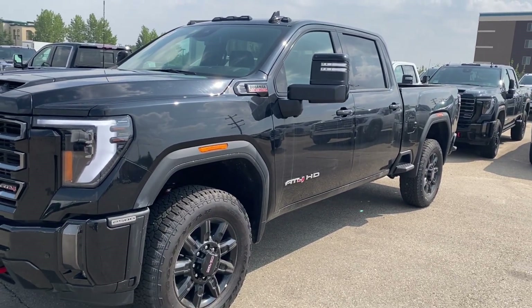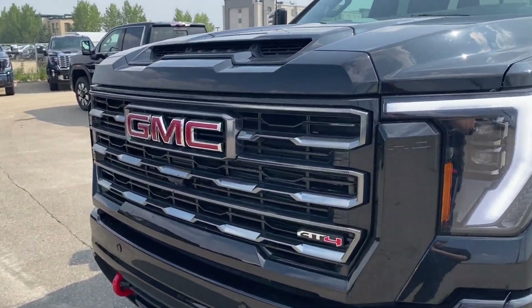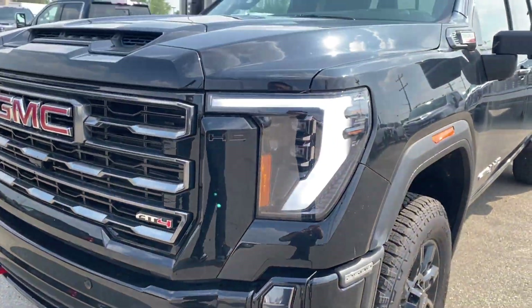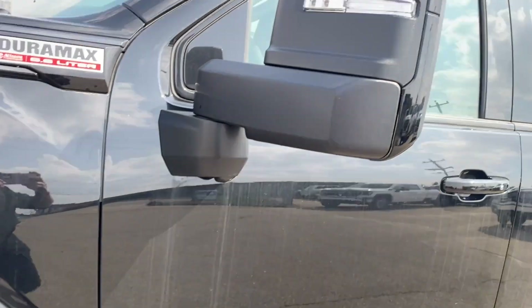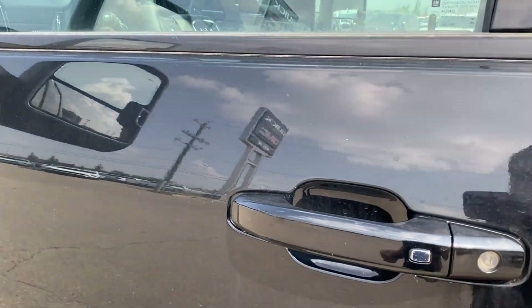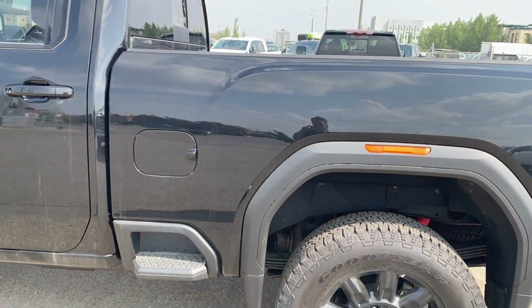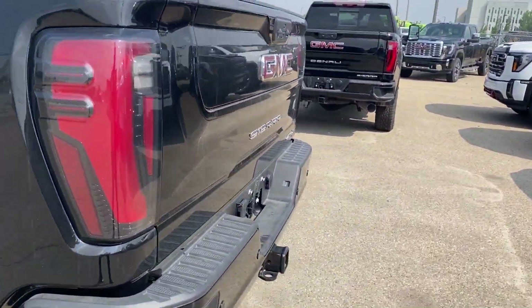Moving on, we'll go ahead and take a look at the exterior. You have that onyx black paint, the red GMC emblem in the center of the dark grille, an AT4 badge in the corner and red front recovery hooks along the bottom, LED headlamps, aluminum wheels with the GMC center caps, paint matched mirror caps with your integrated turn signal and blind spot indicator at the front, paint matched door handles with keyless entry, an integrated bed step for easier access into the back of the truck from the side and the corner step rear bumper for easier access from the back.